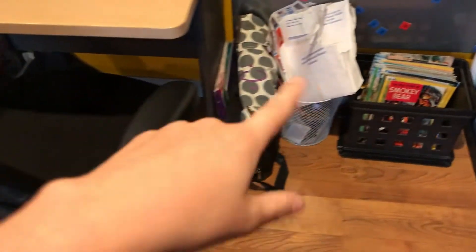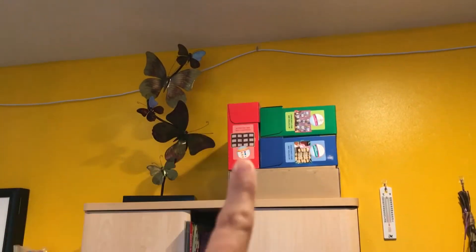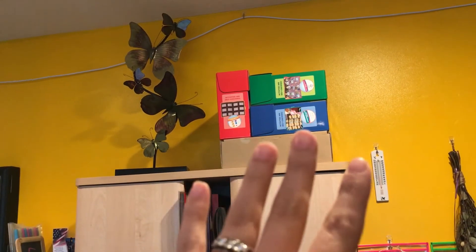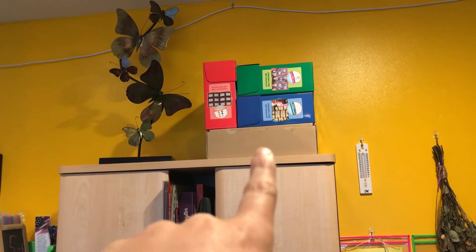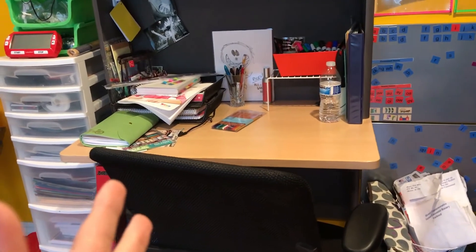And we've got a trash can and some other randomness. Then we have my desk — it has some decor stuff, some math things that I want us to go through one more time and then sell or pass on. This brown box right here is a box of crafts. My desk is kind of a mess right now, so I'm not going to go through it.